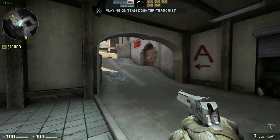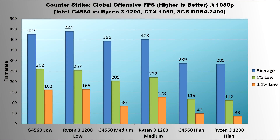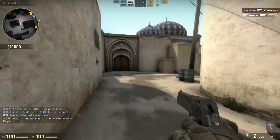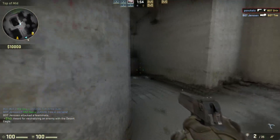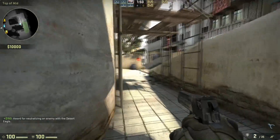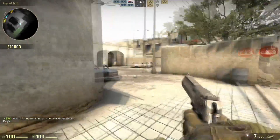Next, Counter-Strike: Global Offensive. With performance up above 400 FPS, both processors demolish it on low, with the Ryzen 3 1200 coming out slightly ahead. On medium, AMD maintains a small lead over Intel, particularly in the lows, and on high settings the two processors are almost identical. These differences are nothing to write home about, but I will give a slight edge to AMD. The Ryzen 3 1200 performed just a little bit better than the G4560 in 1% and 0.1% lows.